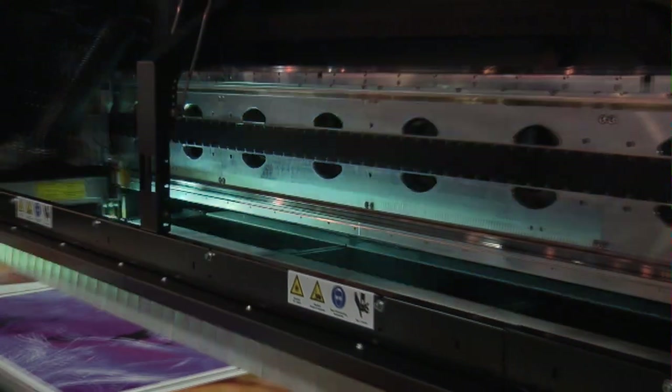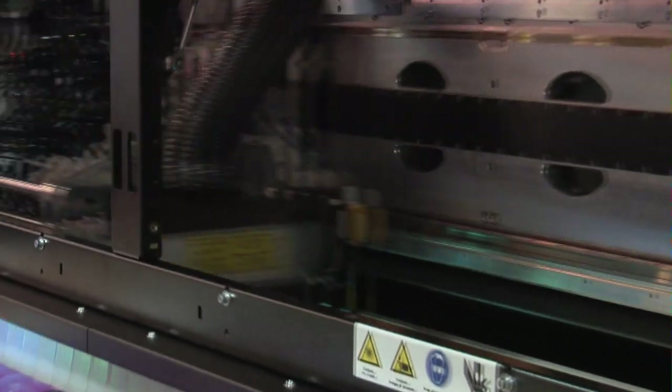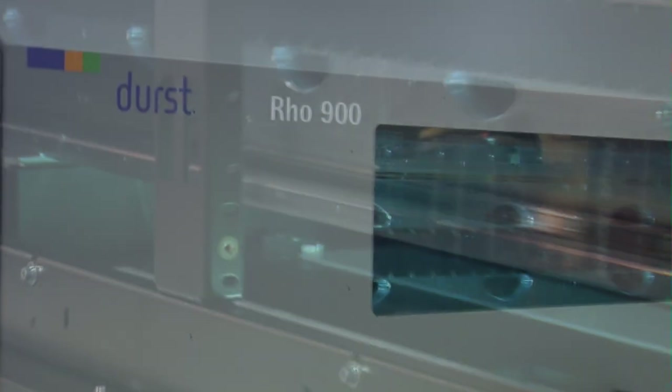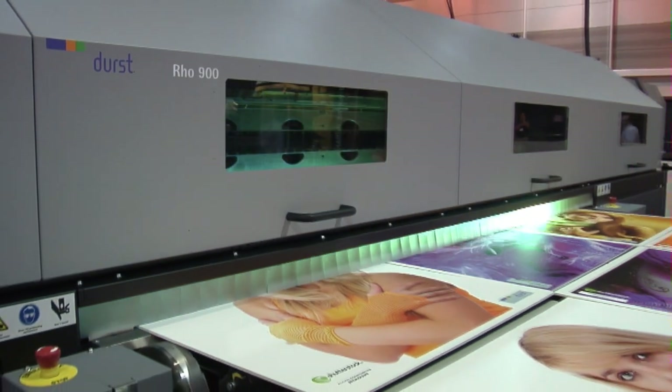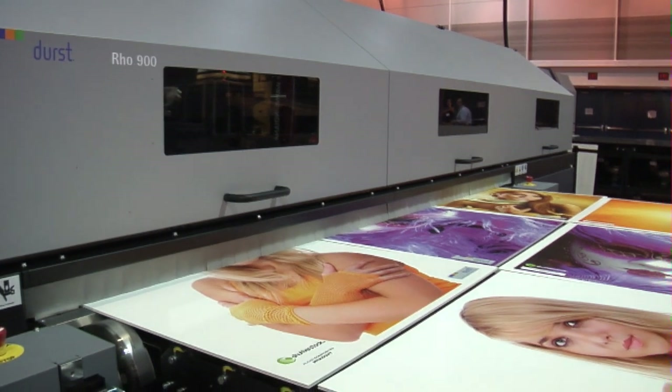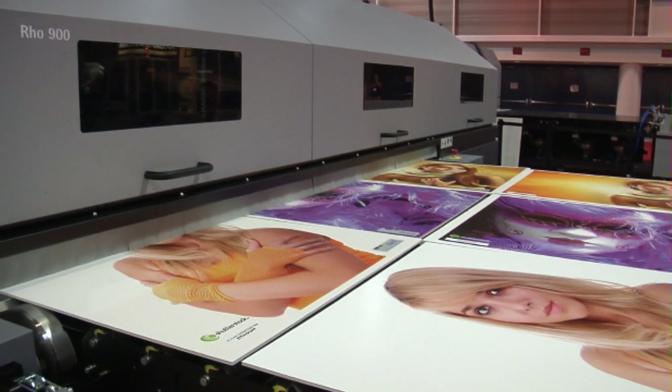The semi-automated sheet printing system is capable of up to 72 4-by-8-foot boards per hour in high-speed mode, and 34 4-by-8-foot boards per hour in POP quality mode.